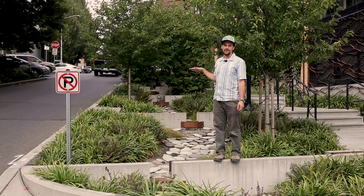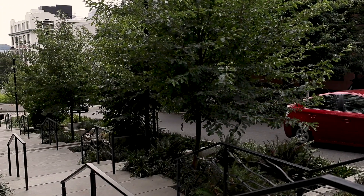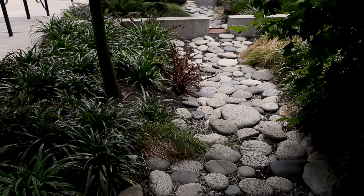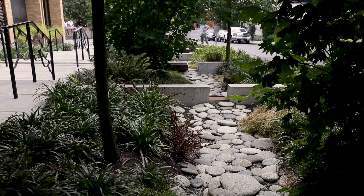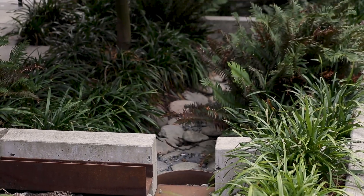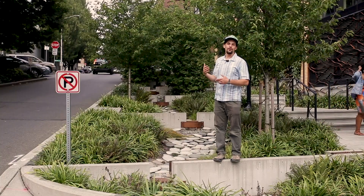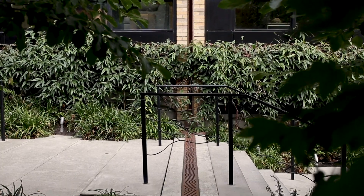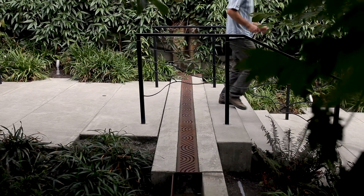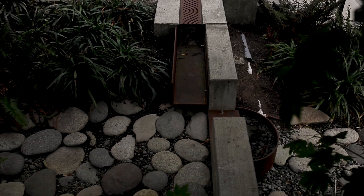Here we are at the second stage of the system, just a block down from the Beckoning Cistern. You can see they've created this little artificial creek bed running down between the road and the building. Each little terrace has a baffle where the water overflows one to the next, with large river rocks. The water comes off the roof through this artistic downspout and is channeled into this artificial stepped, terraced creek bed.